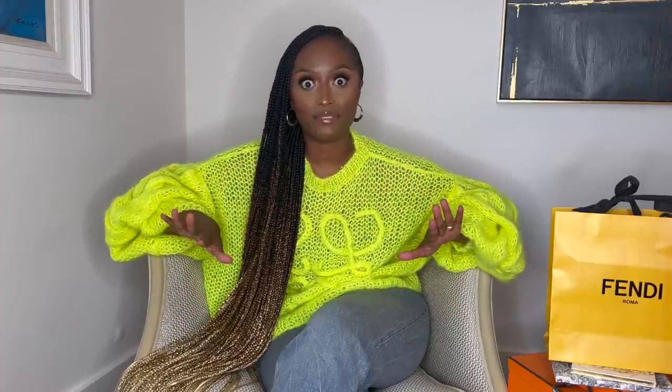I have a bunch of stuff in this video and I want to make sure I get through it, so let me get started with the bag I got from Gucci.